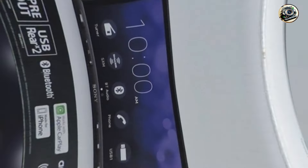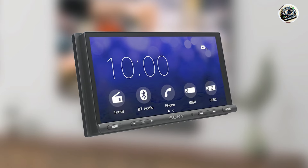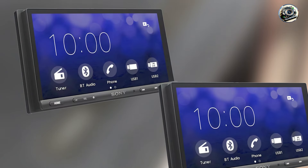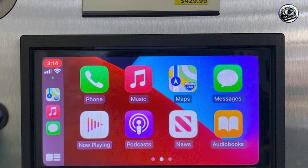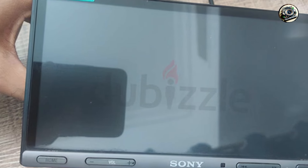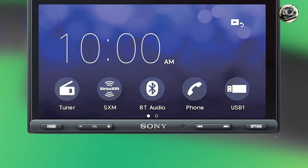The Sony XAV-AX5000 is perfect for those who want to enhance their driving experience with high-quality sound and smart features. Its ability to integrate with your smartphone means you can easily access navigation, music, and communication apps while keeping your focus on the road. The customizable equalizer allows you to fine-tune your sound preferences, whether you're enjoying a podcast or rocking out to your favorite tunes. Operating the XAV-AX5000 is intuitive thanks to its responsive touchscreen and simplified layout, and with Bluetooth pairing you can connect your devices quickly, allowing you to enjoy music or take calls without distractions.